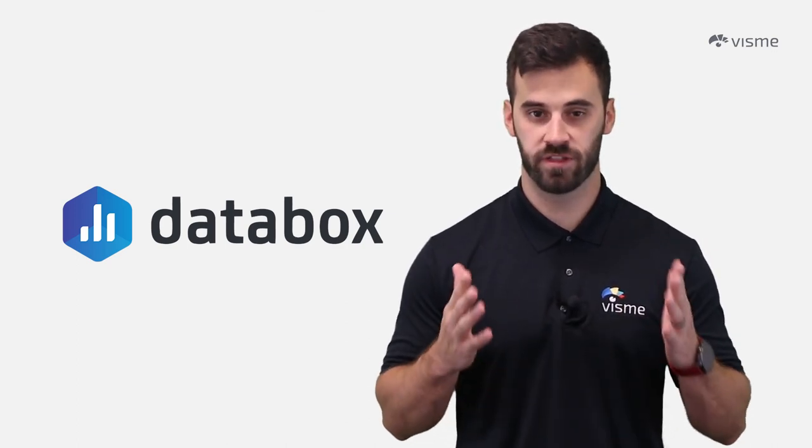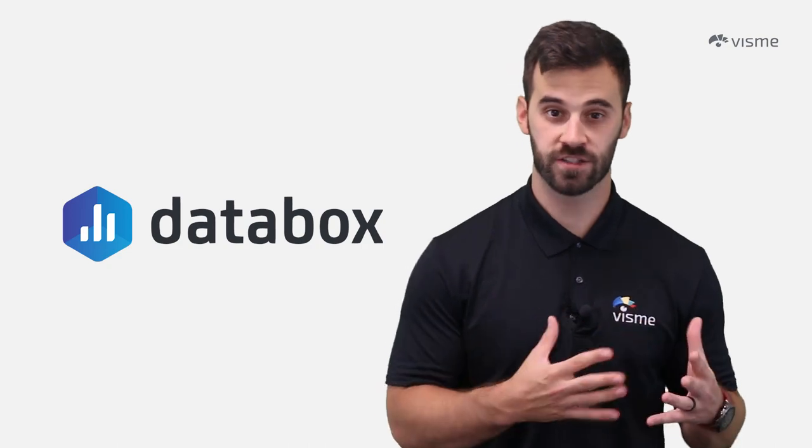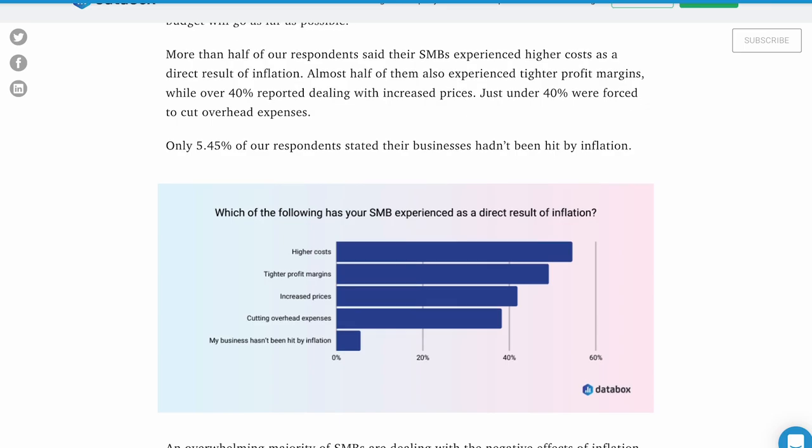Databox does an excellent job with their blog posts. They get expert insights and pair that with their own research, all while writing posts with facts, stats, and quotes that are sure to impress their readers.